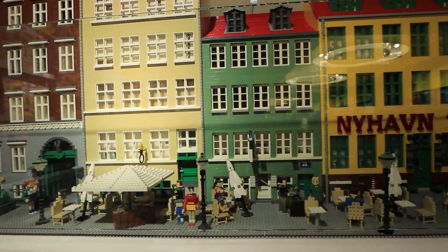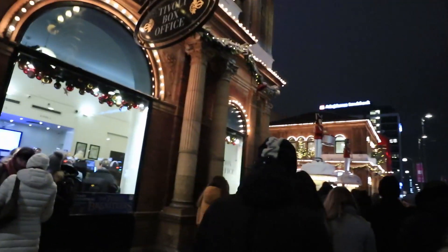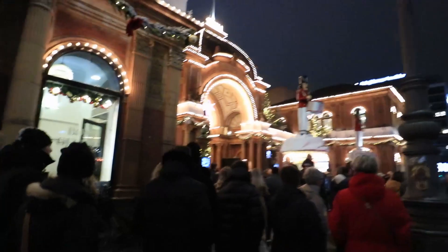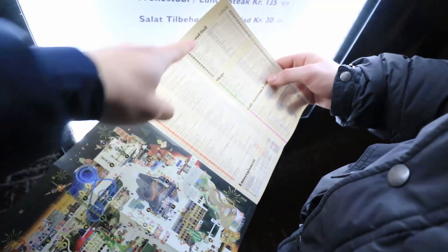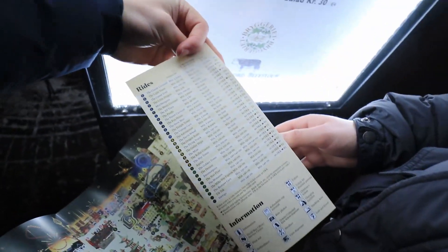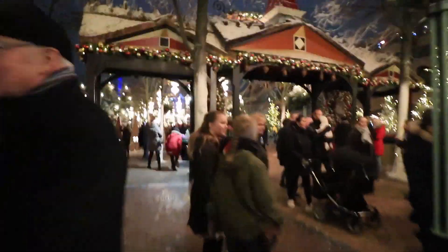We've got a little replica of the streets of Copenhagen in here. We're just getting to the Tivoli Gardens entrance — it's an amusement park but also a big garden you can visit. The queue looks huge so we're just going to wiggle our way through. This is the map of the gardens, it looks insane — all the different rides, food shops, dining. First impressions: this is literally a winter wonderland, it looks incredible.